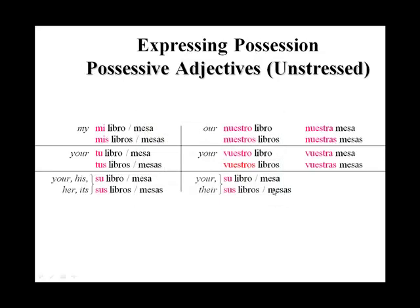I just wanted to talk to you a little bit more about possessive adjectives. What's an adjective? An adjective, as we discussed before, is a description — it describes a noun. A possessive adjective describes who the noun belongs to. So that's what we call a possessive adjective, or un adjetivo posesivo.